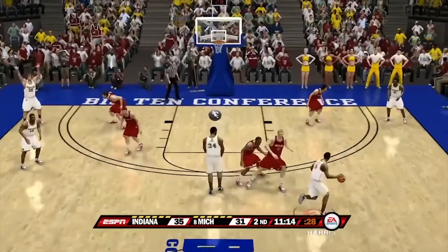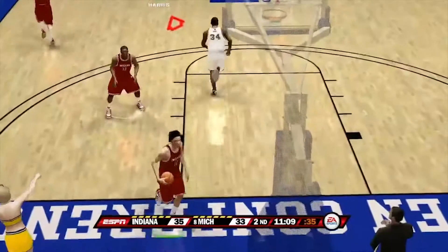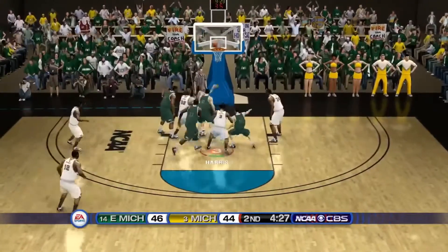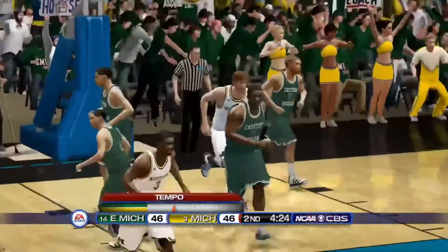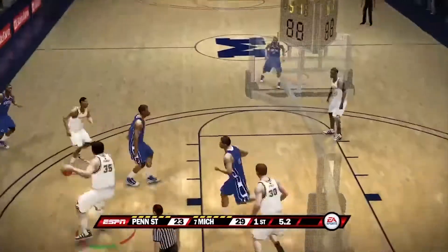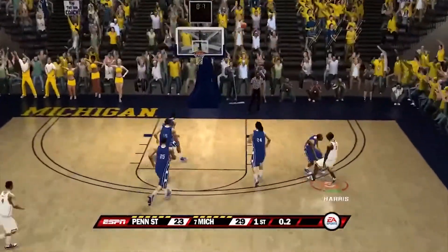Coming in at number nine, a game in the Big Ten Tournament against Indiana — nice pass from Harris to DeShaun Sims with the dunk. Number eight against Eastern Michigan, tough shot by Harris but Gibson dunks over two guys at once. Number seven against Penn State — Cronin blocks it off the guy's head, gives it to Morris, Morris passes to Harris, Harris hits a three at the buzzer falling down.